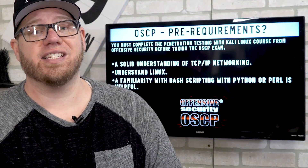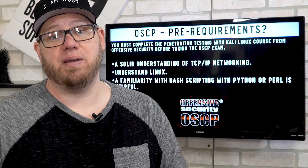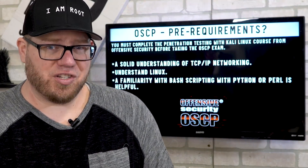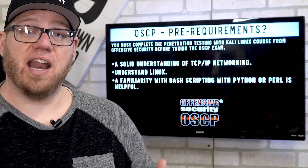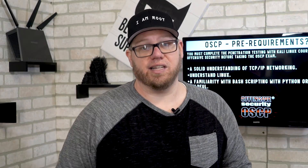Another prerequisite is that you must have a good understanding of TCP/IP networking — the fundamental knowledge of how networking works. Maybe you already have your Network+ certification, a CCENT, or a CCNA. Having those fundamentals will greatly help you as you go through your OSCP studies.